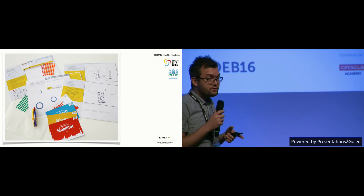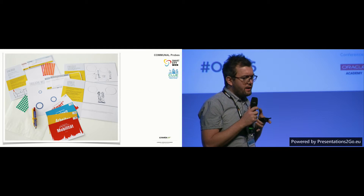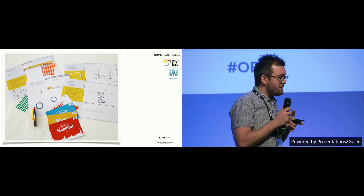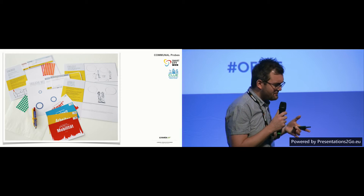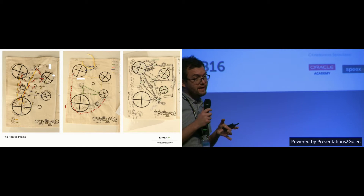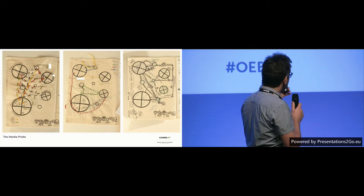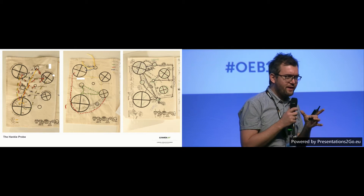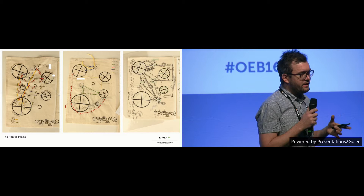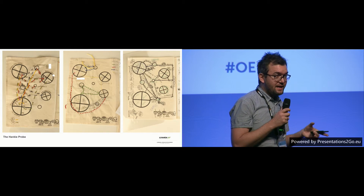We believe — though we don't have proof — that this kind of approach allows us to be a bit more direct, a bit more empathetic with our users. Here's a second example, also used in an e-learning context. What you see here is a fabric questionnaire, basically. The circles on this fabric represent places, and we gave this to respondents saying: we want you to think about your everyday mobility — which routes and journeys are you taking every day?